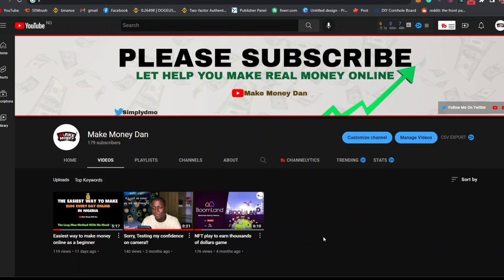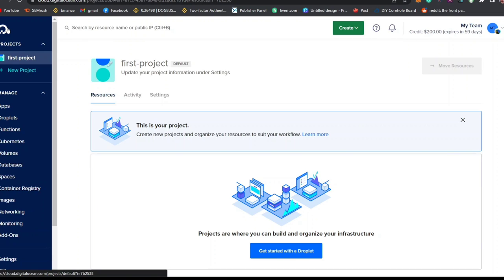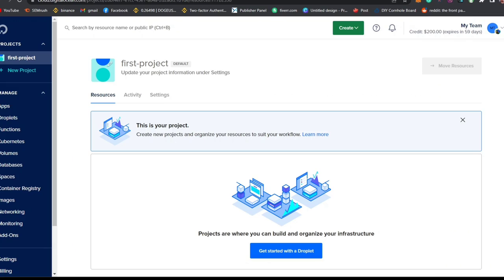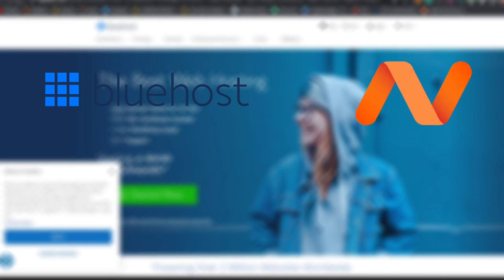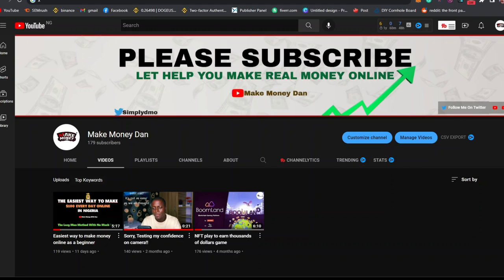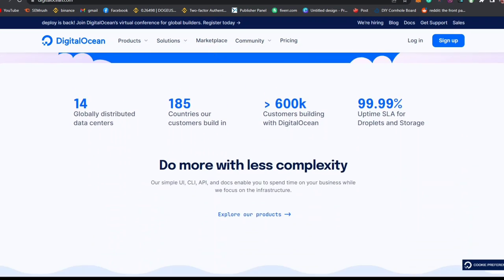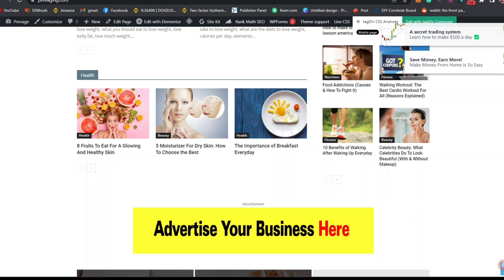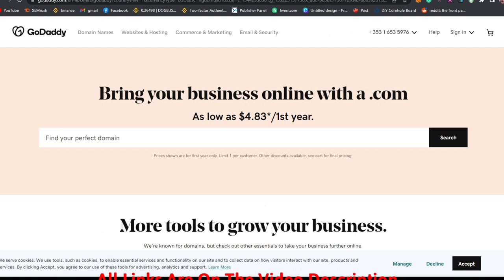When choosing a web hosting company, you should consider either a VPS server, where you have total access to your own server for full performance, or shared hosting, where your website is shared with another website on the same server. Shared hosting options include Bluehost, Namecheap, and GoDaddy, which most bloggers use. For this video I'll be using a VPS server, but you can still use shared hosting — links are in the description below.